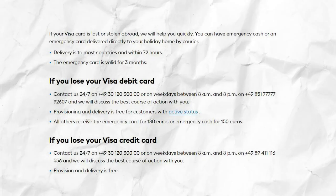Advantage number nine: the DKB account provides a unique benefit — a free emergency package. If you lose your Visa card while traveling abroad or if it gets stolen, you can easily request an emergency card or cash to your holiday address. To use this service, however, you need to be an active DKB customer.